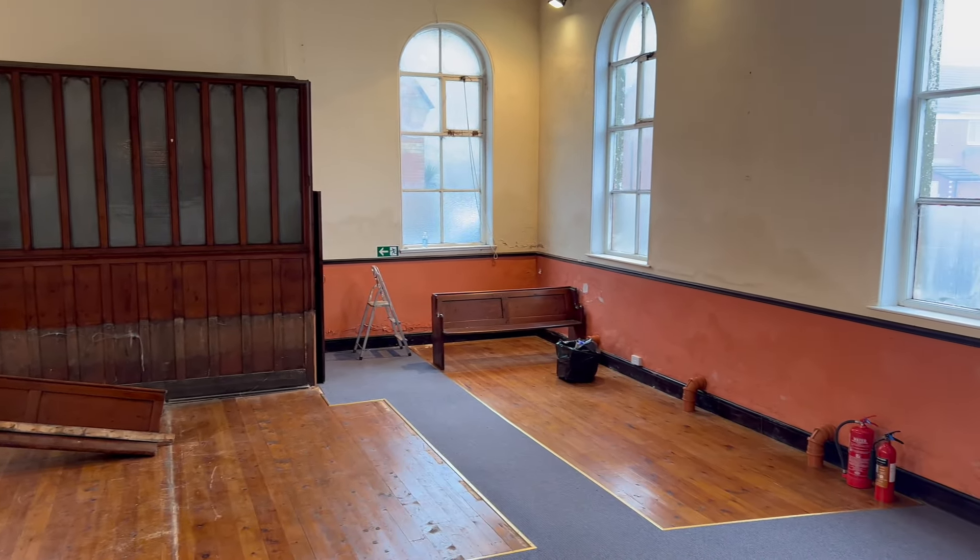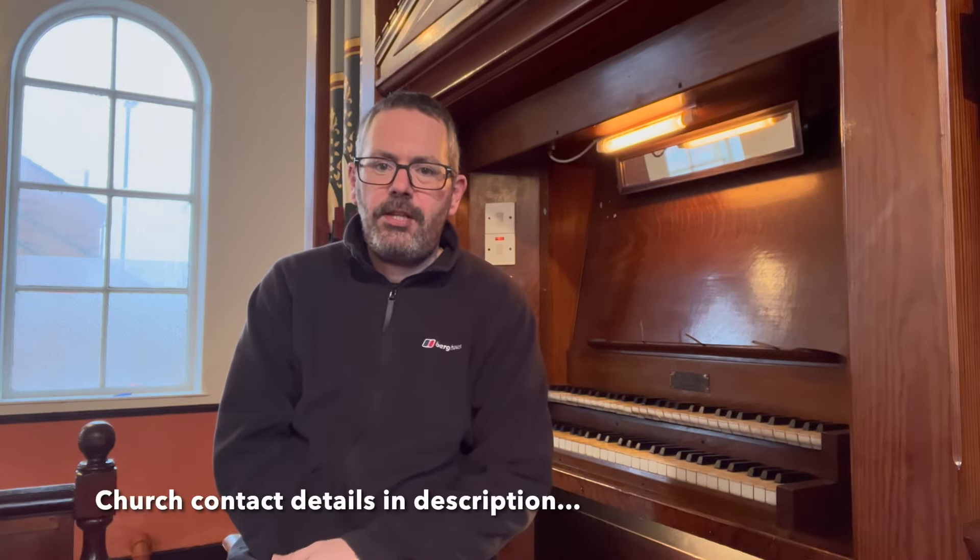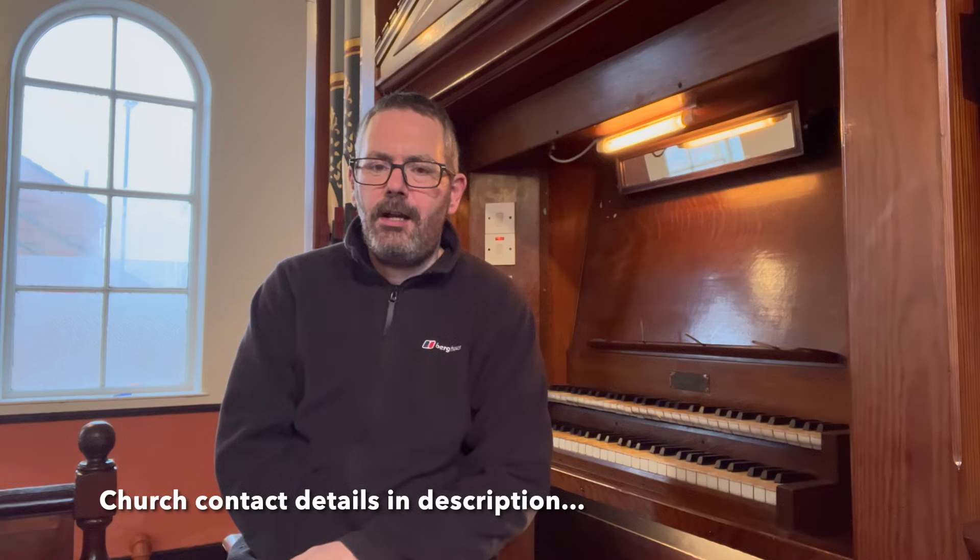The people of this church are desperate to find a good home for this organ. This organ is completely free of charge. It would be awful to see it scrapped, so it would be lovely if you are interested to watch this video right to the end, and I'll give as much information about it as I can. So let's have a look at the organ.